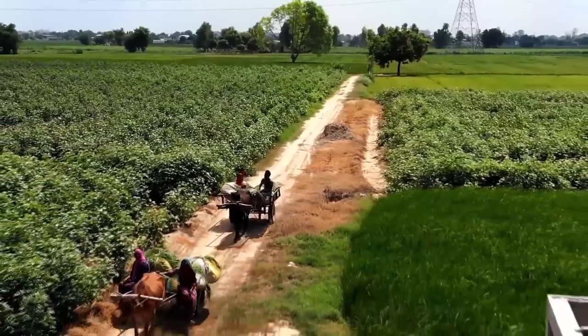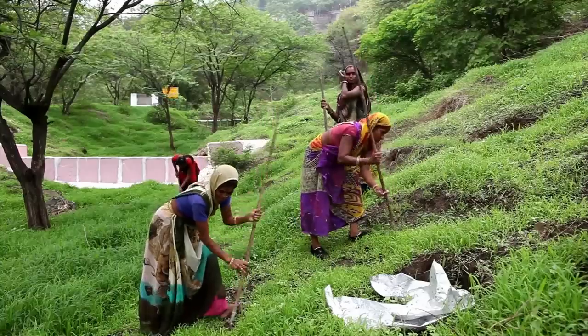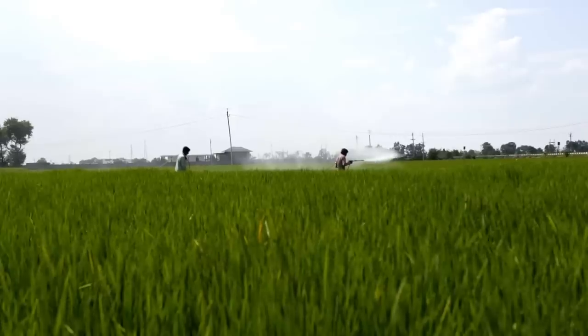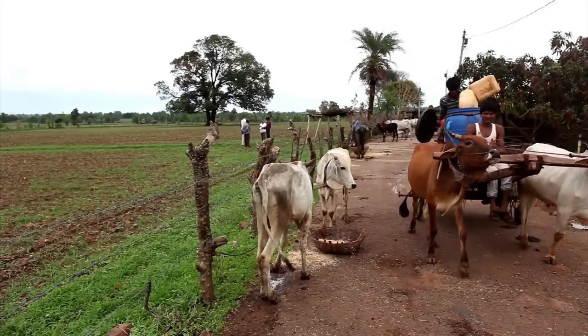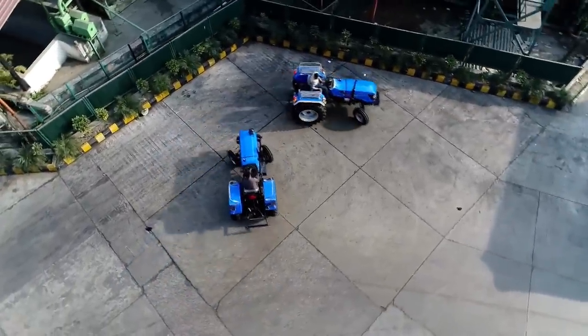In India today, 200 million people work in agriculture. But with so much work done by hand, these small farms can be 20 times less efficient than their large mechanized Western counterparts. To catch up, it needs a new agricultural revolution, which means more tractors.